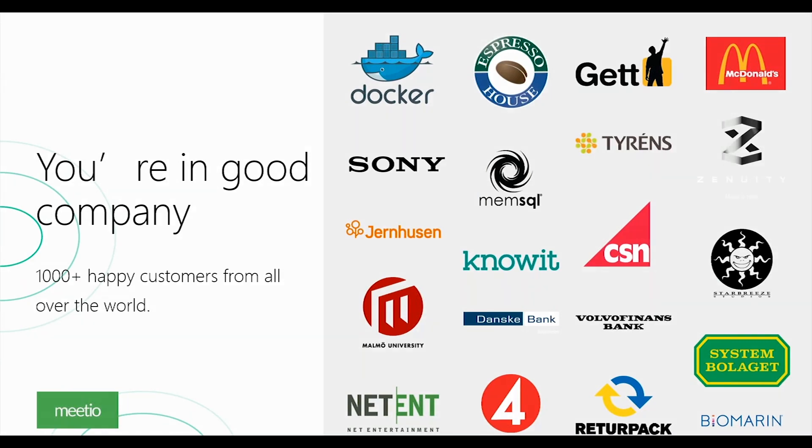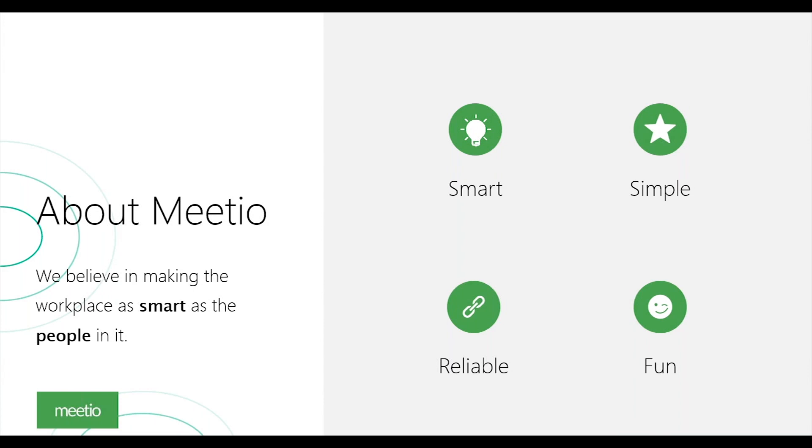At Meetio we work with four value words. First, smart — we believe in smart solutions to challenge the smart minds in your workplace. Second, simplicity — good software should be simple to use; our customers can do everything themselves without needing help from us at every step. Third, reliability — everything we do centers on reliability, making sure our services are always reachable. And fourth, we try to add fun as often as possible to keep creating great products.